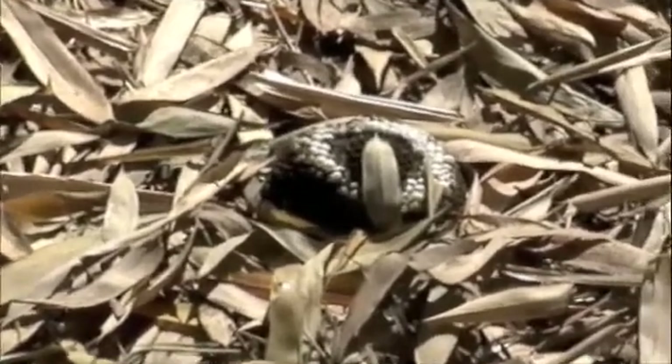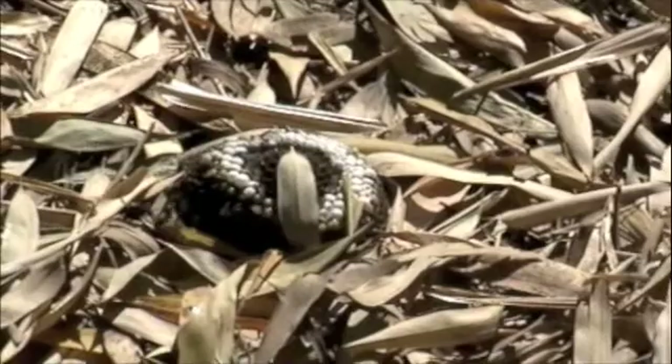We avoided dragging on the easy path. A wasp nest had fallen into the middle of the path.